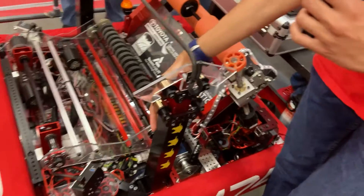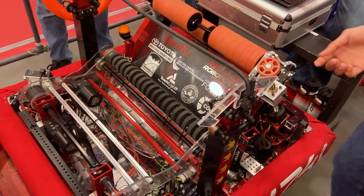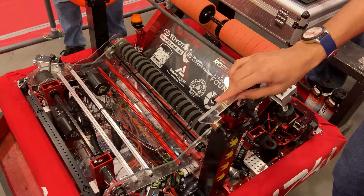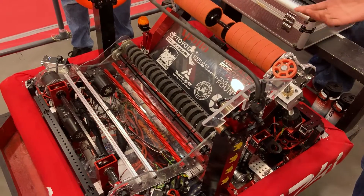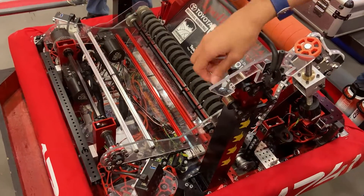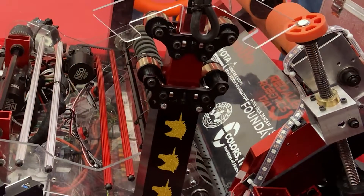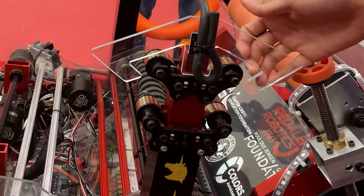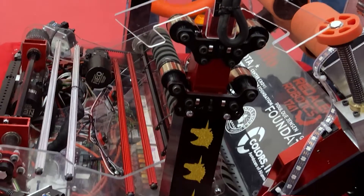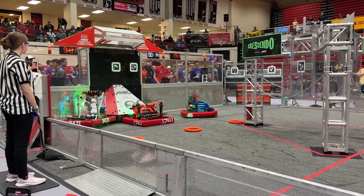In terms of our climbing mechanism, we have the classic climber-in-a-box, but we modified our hook so that it was a bit sleeker, allowing us to go underneath the chain easier and faster and grip onto it. Since our center of gravity is a bit uneven with the shooter side being heavier, these protrusions are at the exact length needed to stay on the chain and not fall off.